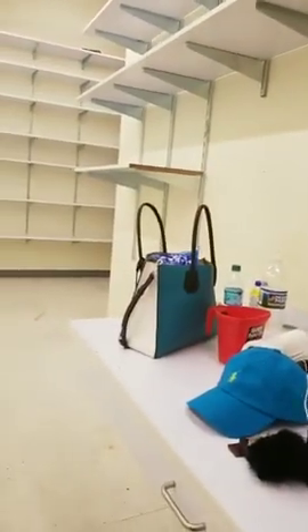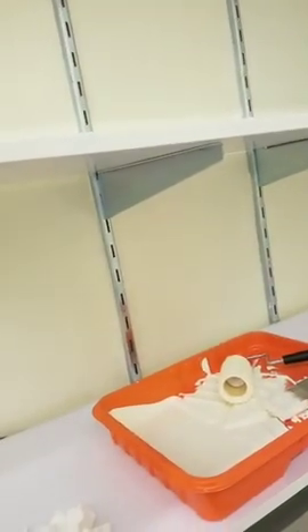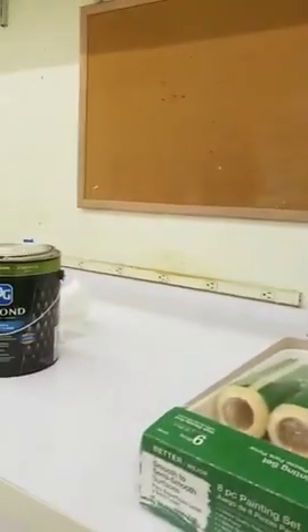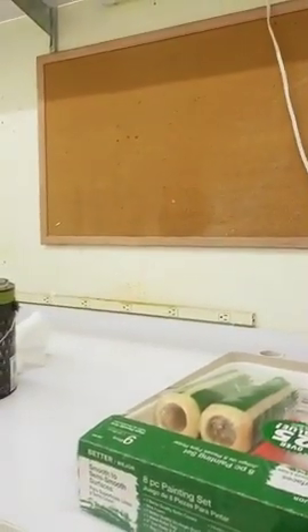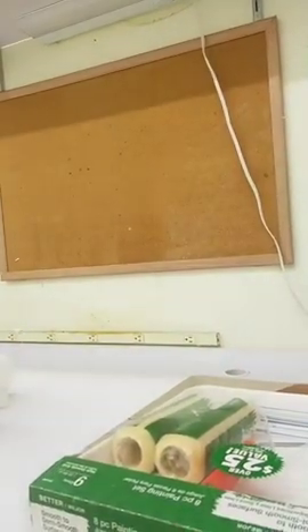Look at this — just nasty. We wiped down all the shelves. Now we bought the paint here. Hopefully before I leave today I will have painted everything in this stockroom. The only thing left to do after that is the floor, and we're going to do the floor last.